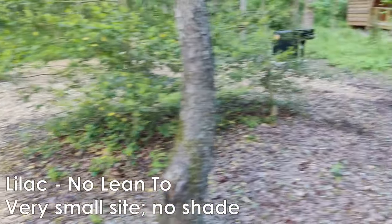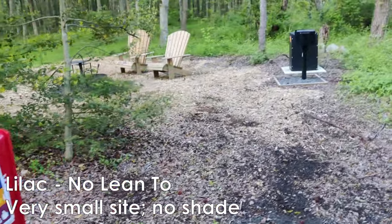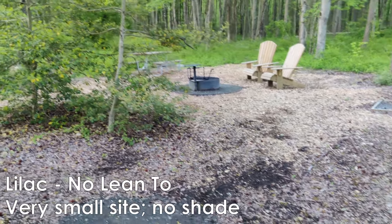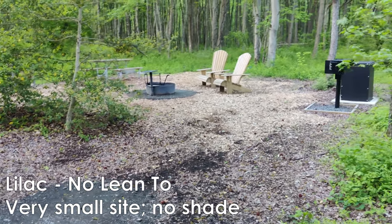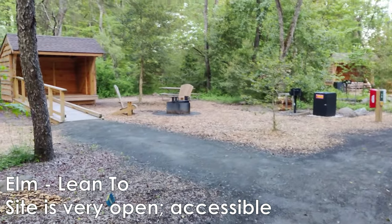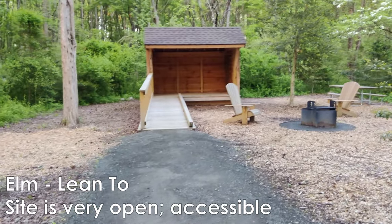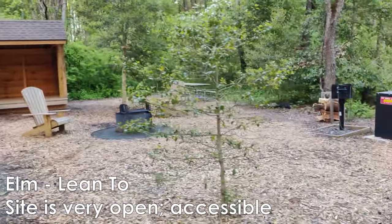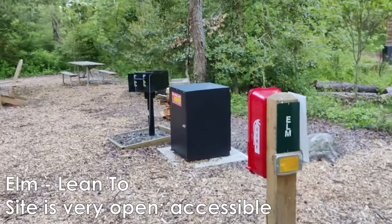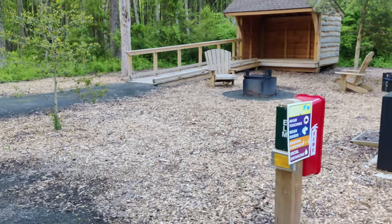Lilac. This is a smaller site — definitely not as much space for pitching a tent, so probably better for a smaller group. This one's Elm. Elm has an ADA compliant ramp up to the lean-to, so this is great if you need wheelchair access or have elderly in your group.